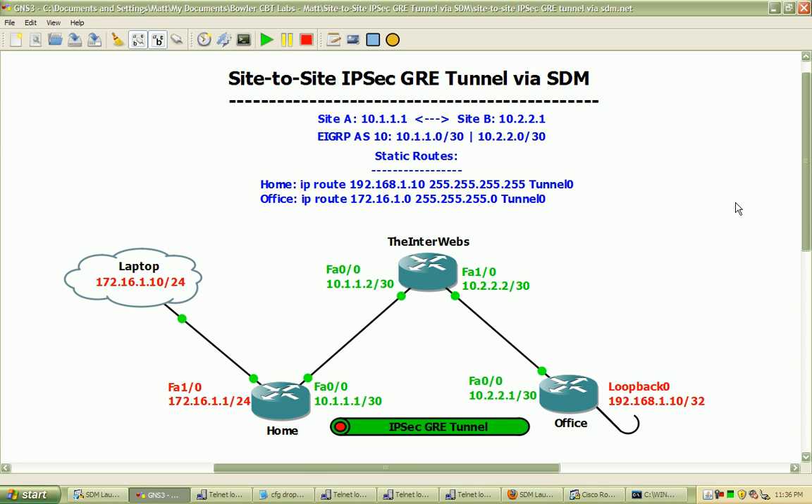So utilizing site-to-site IPSec GRE tunnels, we can basically have the same type of setup as with the VPN. VPNs are going to be more prevalent in today's networking world, but it is good to know about GREs.